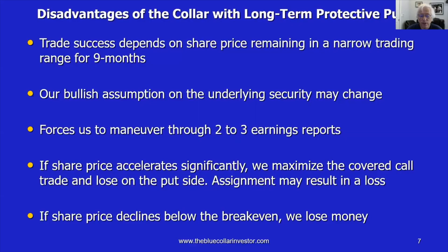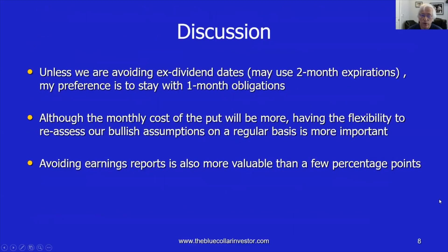If share price accelerates dramatically, we are maximized on the covered call side of the trade but we will lose on the put side. And if assignment does occur where our shares are sold, this could result in a loss. There are drawbacks to this strategy. And for all covered call trades, if the share price declines below the breakeven, we could start to lose money. Finally, we haven't talked about exit strategies, but those will help mitigate losses and enhance gains — and that applies to all forms of covered call writing or selling cash-secured puts.